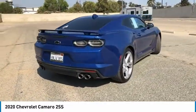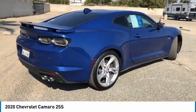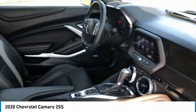Remote trunk release, mirror memory, security system, cruise control, power door locks.